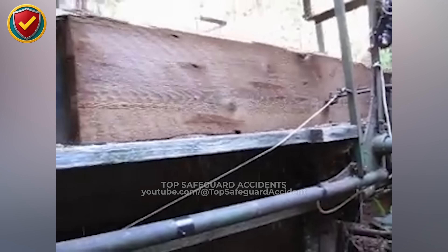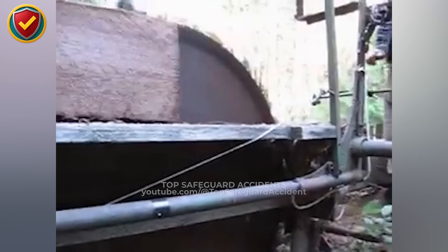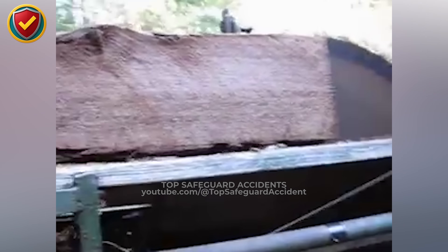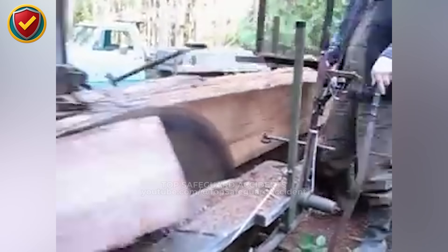Reactive force can turn material into a dangerous projectile — secure, align, and clear the cutting zone before starting. The saw's power leaves no room for error. Even a steady cut can turn deadly when tension releases. Stay behind the guard line. Clamp your material. Never stand in line with the blade.